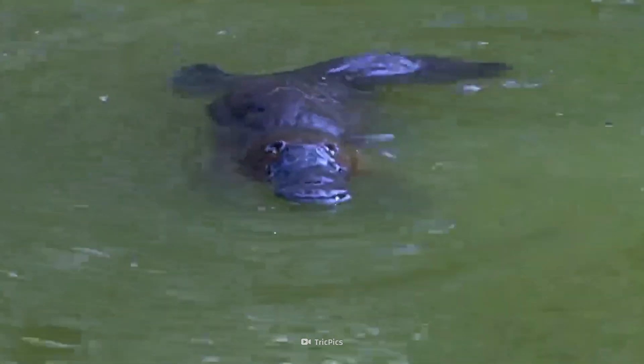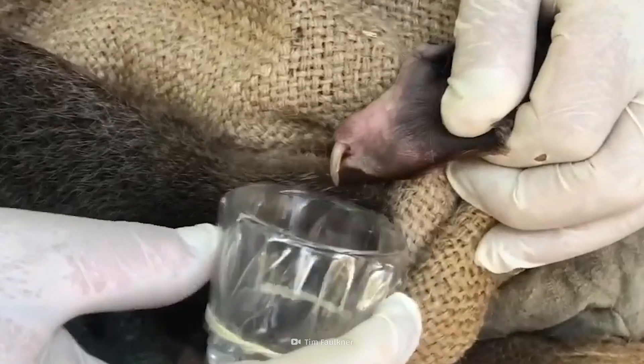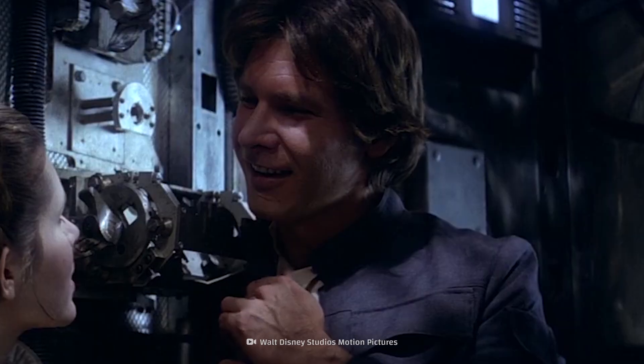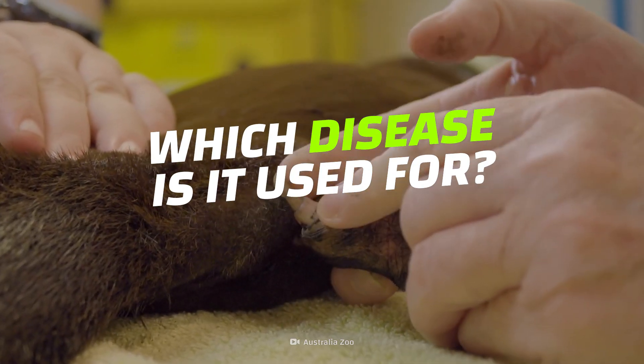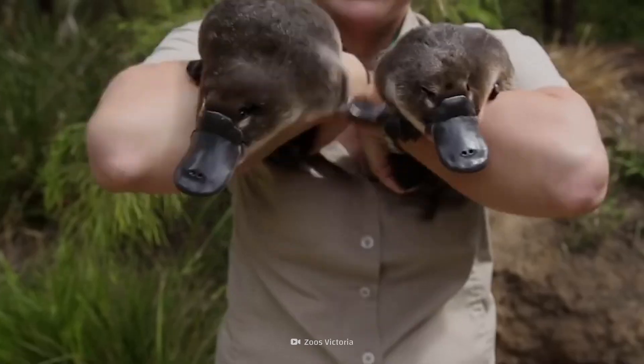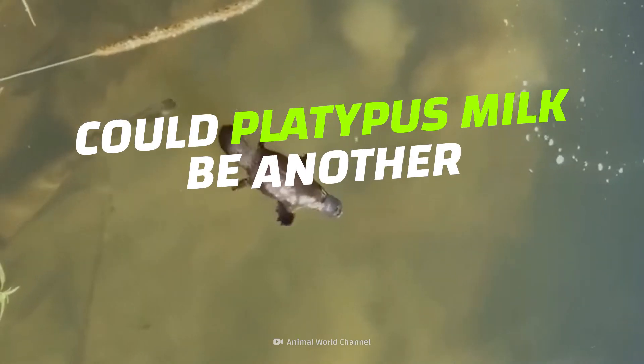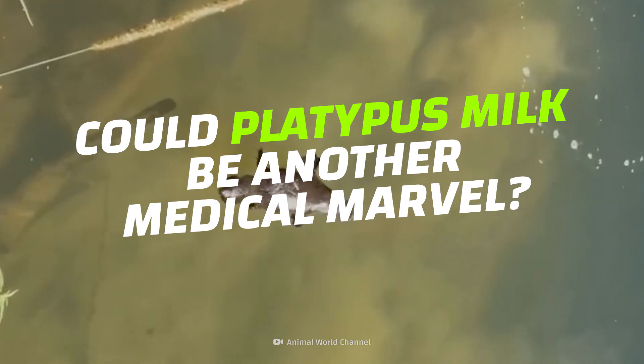This oddball mammal can produce venom capable of killing small animals, and this same venom could be used to help treat a disease in humans. Can you guess which disease platypus venom is used for? How does this differ from other treatments? Could platypus milk be another medical marvel? Let's take a dip with this little weirdo and see if we can save the day.